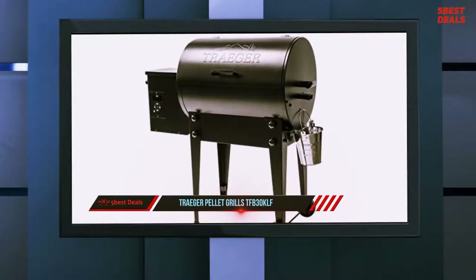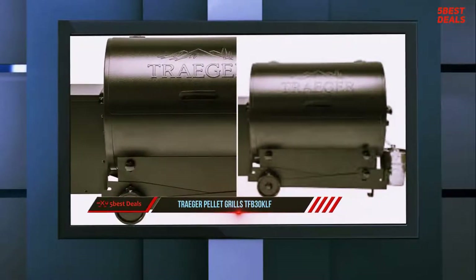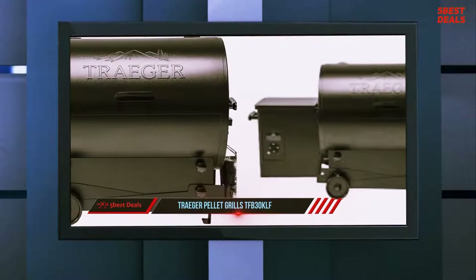The Traeger Tailgater comes with some basic stamped wrenches so you can complete the assembly even if you don't own a single socket wrench. Wiring is limited to simply connecting a cable on the hopper to a cable coming from the temperature sensor inside the grill.